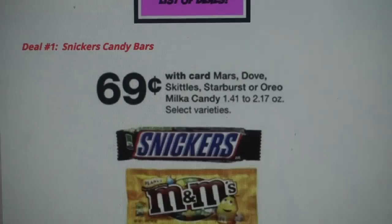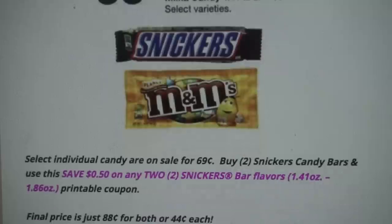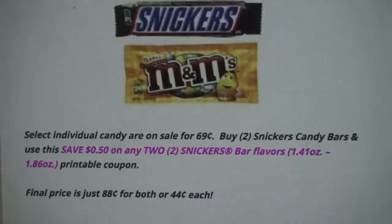Deal number one is a cheap deal on Snickers Singles candy bars. They are on sale for 69 cents. There are other candy items included, so grab something different if you prefer. For the Snickers, we do have a 50-cent off two printable coupon, so you want to grab two of them and use that printable coupon. Final price for both candies is going to be 88 cents, or only 44 cents each.